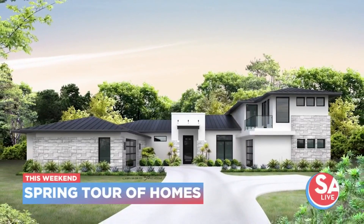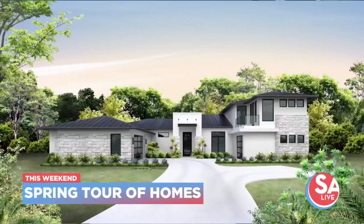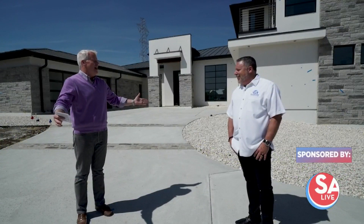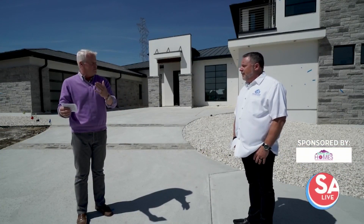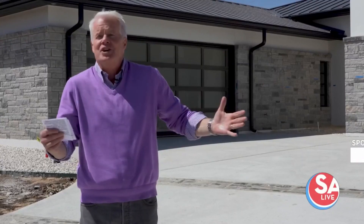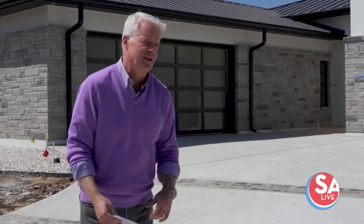Joining us now in this beautiful featured property in Belle Oaks is Mike Robert, who is the president of Robert Custom Homes. Good afternoon, Mike. How are you? I'm doing fantastic. Belle Oaks is a new neighborhood off Blanco Road, about 15 miles north of 1604. What attracted you to this development? Because it's gorgeous out here.